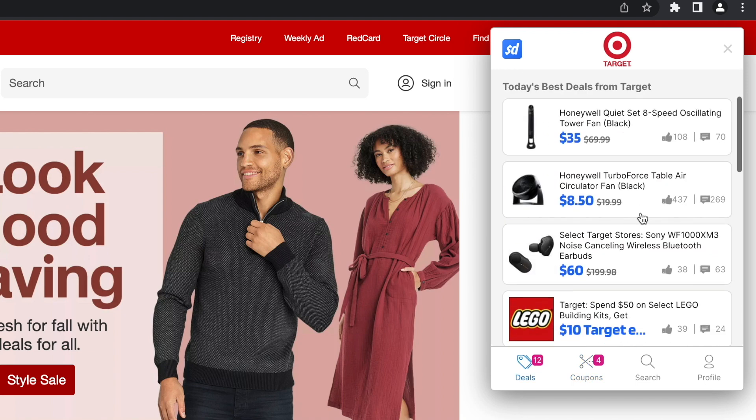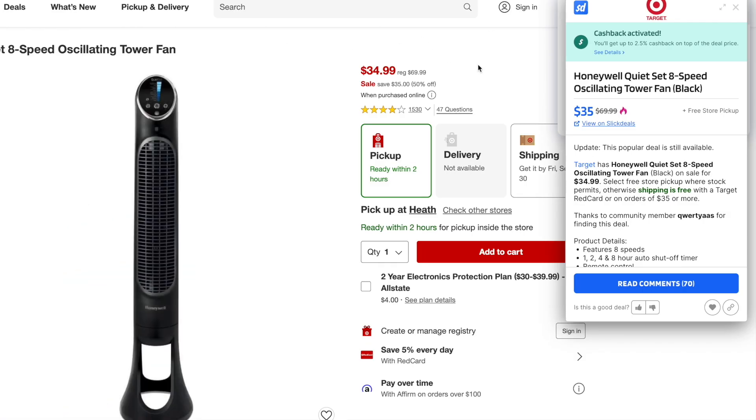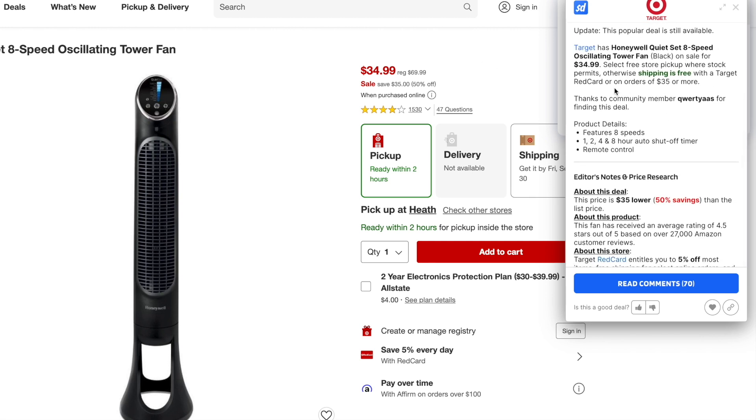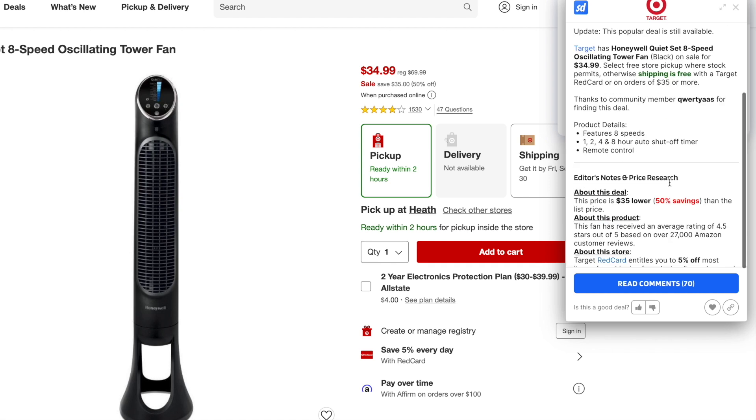Then it shows you the best deals. Look at this — a Honeywell Quiet Fan, regularly $69.99, but it's $35. I click on that, it takes you straight to the listing and shows you the product. It explains whether the offer is still available, talks about shipping or pickup, shows features of the offer, talks about the savings, and it encourages you to use the Target Red Card to get an extra 5% off. It just points all those deals right out to you.